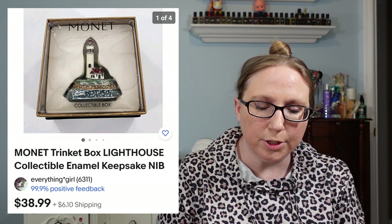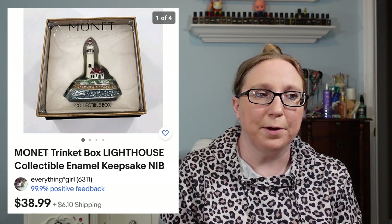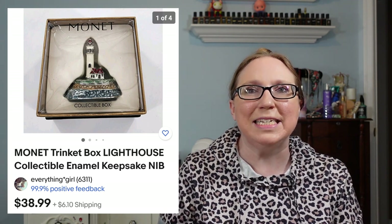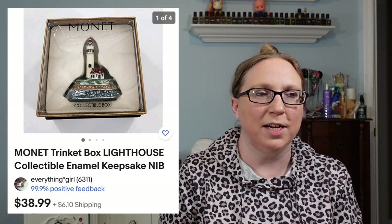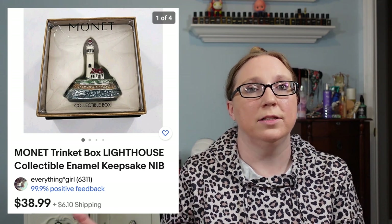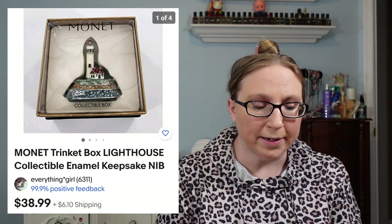We sold a Monet lighthouse trinket box for $38.99, which came from an auction. There was a whole bunch of Monet trinket boxes at the auction one day, and just last week there were more — Eric got a couple more and we actually just sold two of them yesterday right after listing them. Some are worth way more than others depending on the subject matter.